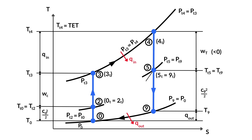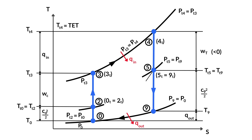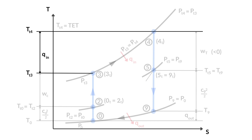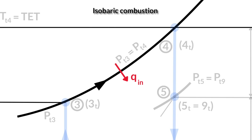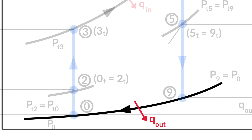In the ideal Brayton cycle, the compression as well as the expansion of air is seen as ideal, meaning there are no pressure losses due to friction and no heat is exchanged between the system and its surroundings. These processes are called isentropic compression and isentropic expansion. In this ideal case, entropy only changes when heat is introduced into the system, as happens in the combustion chamber, where the pressure remains constant — a process called isobaric combustion. The ideal cycle is then closed by dissipating the heat into the surrounding atmosphere.